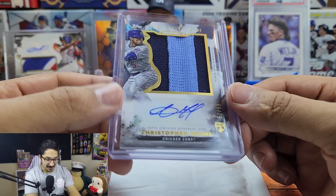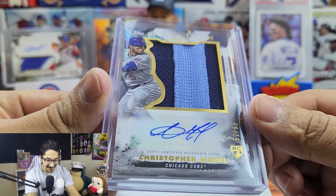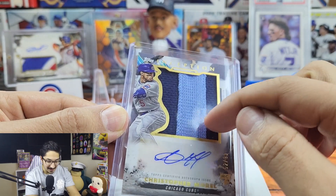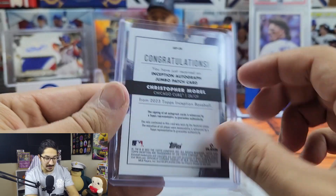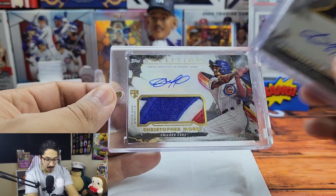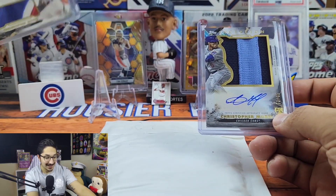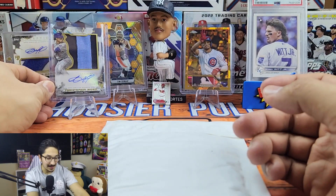I have no words — this is insane. Topps Inception Christopher Morrell numbered out of 99, and this is from the city connect jersey. He's already got me one of the nastiest Christopher Morrell RPAs in my collection and now I have the city connect to go with it. That is just nuts, dude — thank you so much.